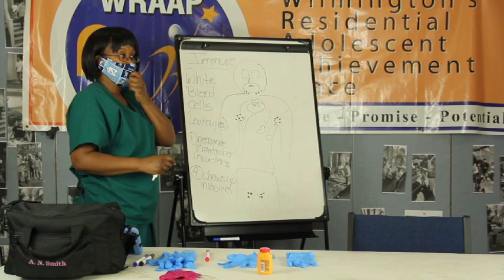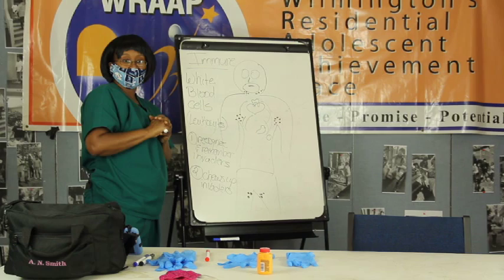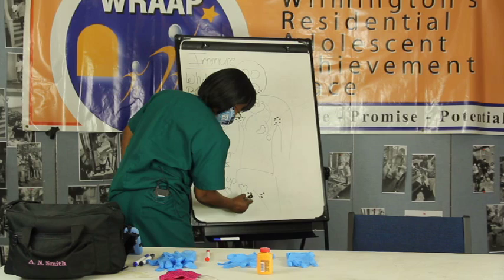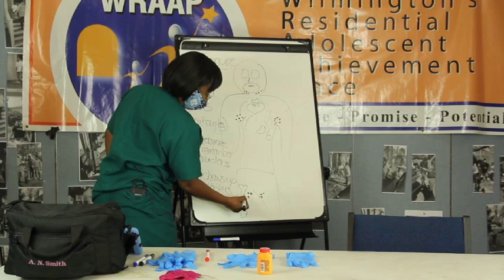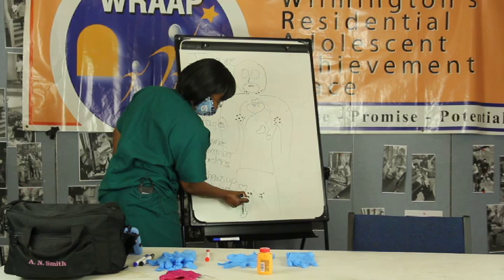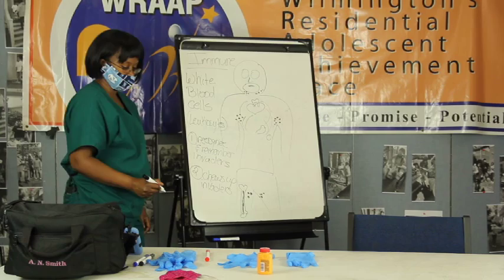If you recall, hopefully you've seen the skeletal video already. We talked about how the bone actually makes blood cells. For example, in your leg, your femur bone - which is the biggest bone in the body - there's a space in the middle of that bone where you can make white blood cells right in there. That's what your bones do.